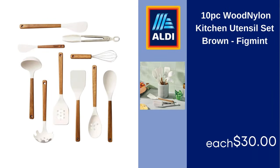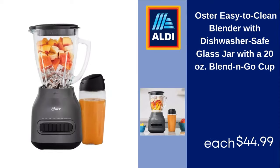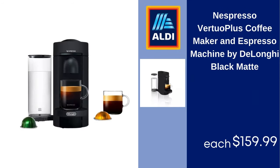10 PC Wood Nylon Kitchen Utensil Set Brown, $30. Instant Vortex Plus 6 QT Air Fryer with Clear Cook, Black $89.99. Oster Easy-to-Clean Blender with Dishwasher-Safe Glass Jar with a 20 oz Blend & Go Cup $44.99. Nespresso Vertuo Plus Coffee Maker and Espresso Machine by DeLonghi, Black Matte $159.99.